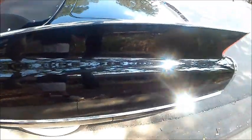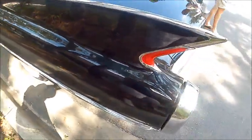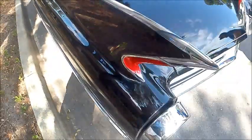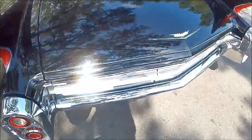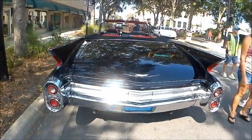Rear seat speaker and fender skirts. Big white walls and there you see the fins — the remnants of the fins — plus what looks like exhaust pipes in the back, but they're not.